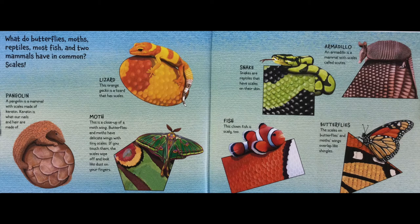What do butterflies, moths, reptiles, most fish, and two mammals have in common? Scales. A pangolin is a mammal with scales made of keratin — the same material as our nails and hair. This orange gecko is a lizard with scales. This is a close-up of a moth wing: butterflies and moths have delicate wings with tiny scales. If you touch them, the scales wipe off and look like dust on your fingers. Snakes are reptiles with scales in their skin. This clownfish is scaly too. An armadillo is a mammal with scales called shoots. The scales of butterfly and moth wings overlap like shingles.